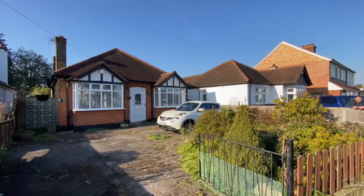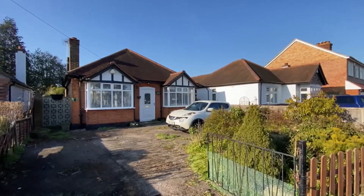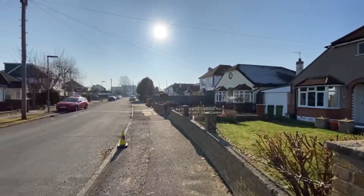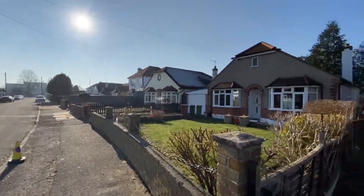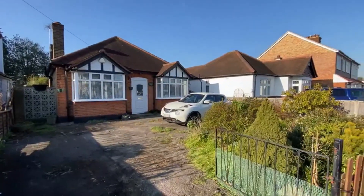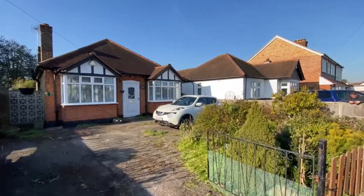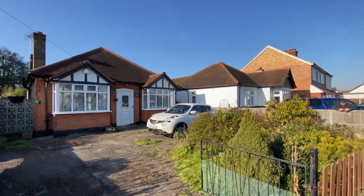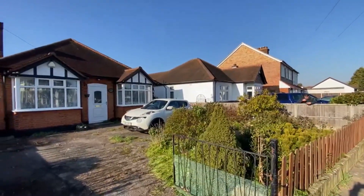Today we've got coming to the market a detached three-bedroom bungalow here in The Drive, Ashford, which is a pleasant side road in Ashford, not far from Sunbury-on-Thames. Lots of detached homes here. This one comes with its own driveway, plenty of options for parking. It requires modernization but is offered to the market with no onward chain.